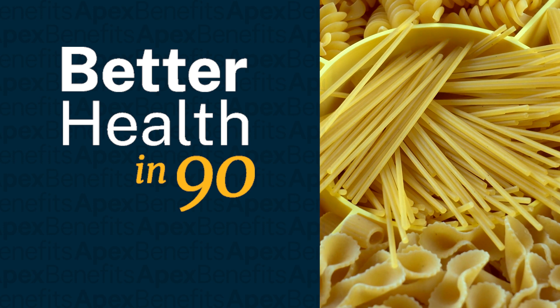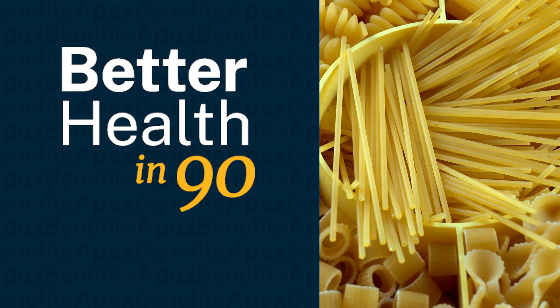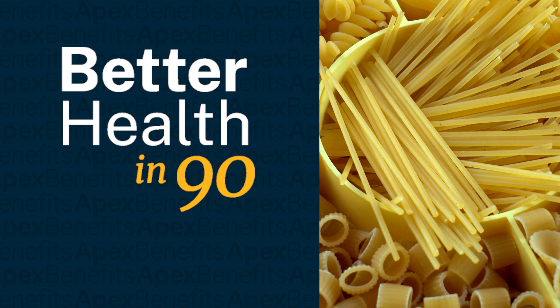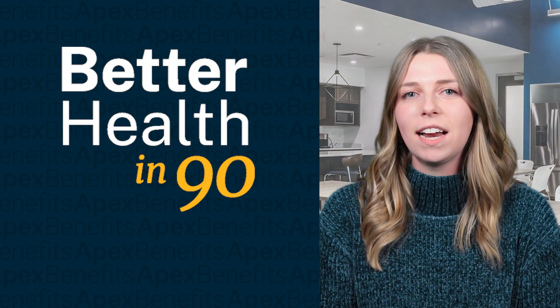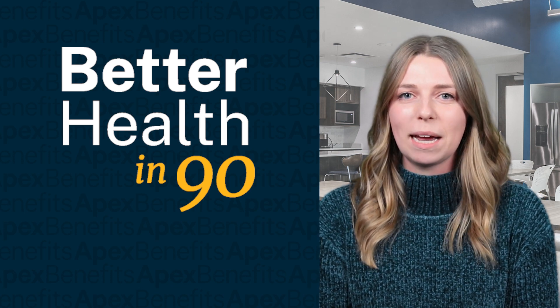Lastly, try swapping out regular pasta for a high protein pasta. This is an easy way to increase protein and fiber without sacrificing flavor. Hopefully these tips help you find inspiration without sacrificing your goals. That's all for this week's Better Health in 90. We'll see you next time.